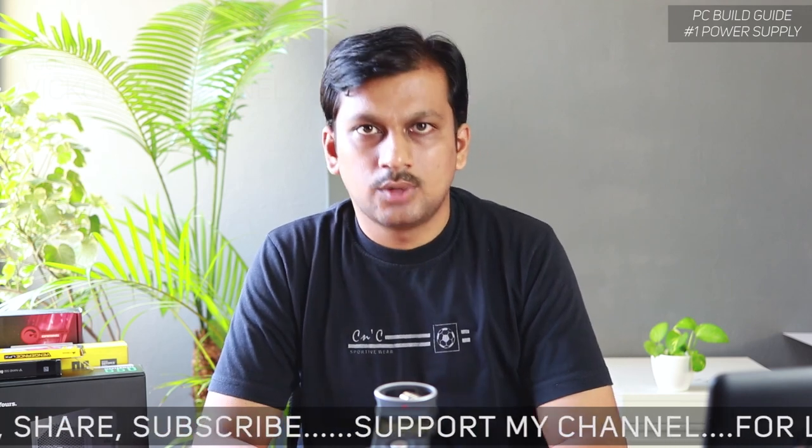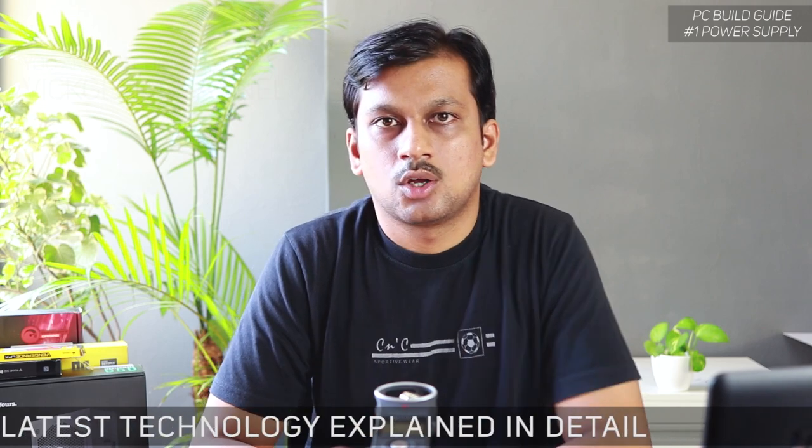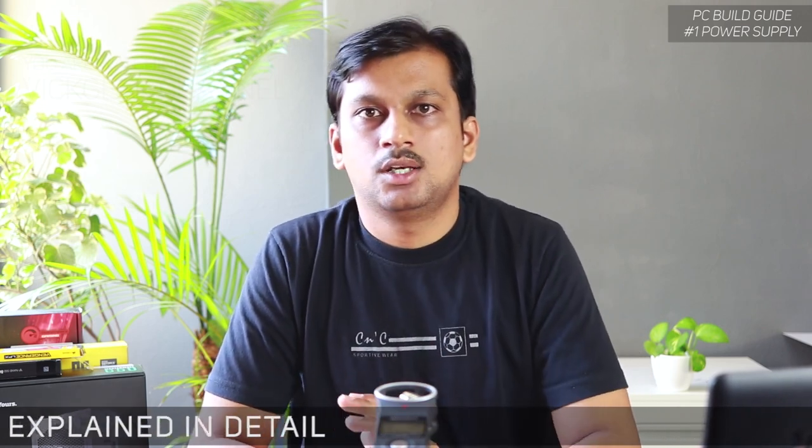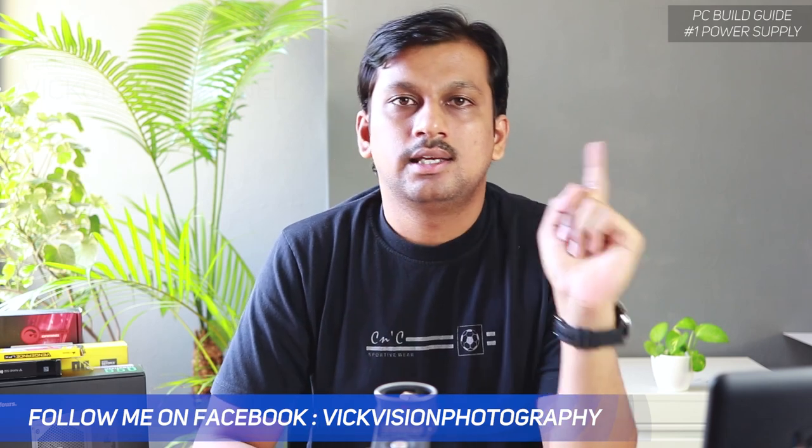Say the calculator is showing you around 450 watts needed for your PC — I would recommend buying a 550 to 650-watt power supply. That way, even if you decide to upgrade your PC components later, you will have an efficient power supply running for a longer period of time. That's the first key thing: determine your power wattage requirement using the link in the description, enter your components, and the number will pop up.